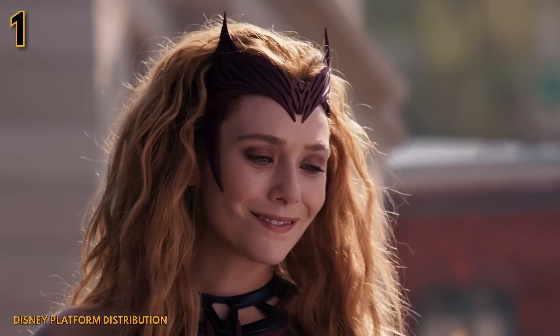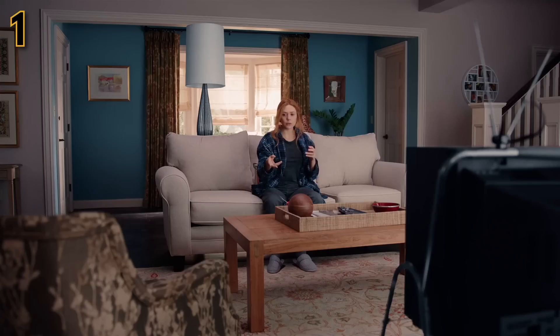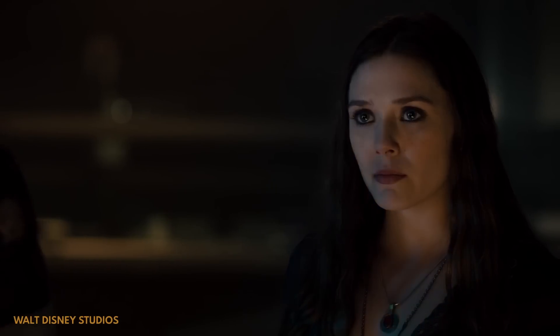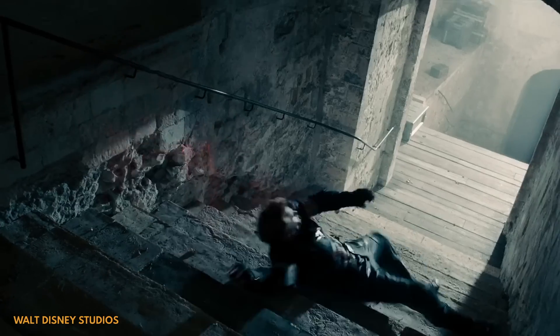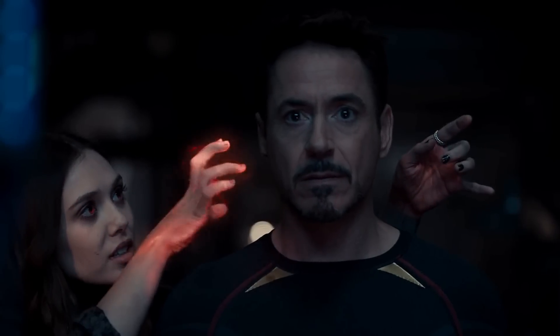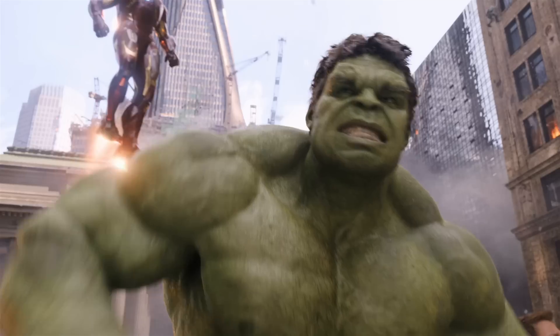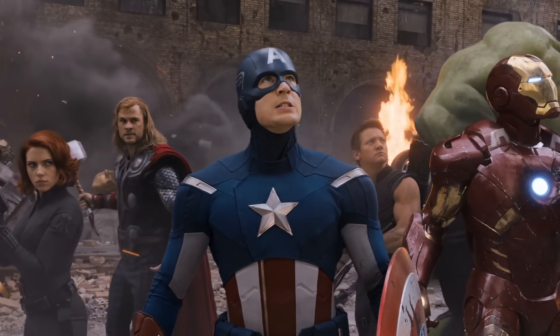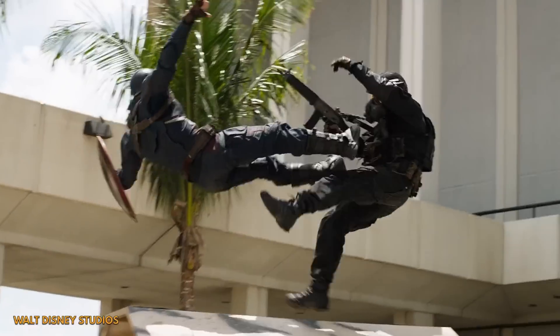We've seen plenty of magic in the MCU at this point, with multiple appearances from Wanda and Doctor Strange, and with the introduction of Shang-Chi. So we're familiar with the whole standing and performing arcane gestures approach to sorcery. But at the time of Joss Whedon's Avengers Age of Ultron, portraying mystical superpowers on the big screen was new for Marvel. For most of phases 1 and 2, the likes of Captain America, Hulk, and Thor had mainly all been variations on punching stuff really hard.